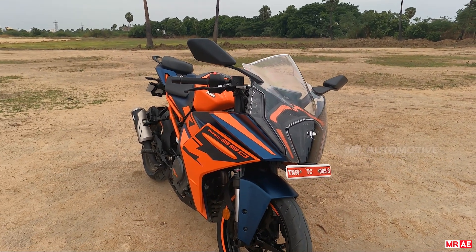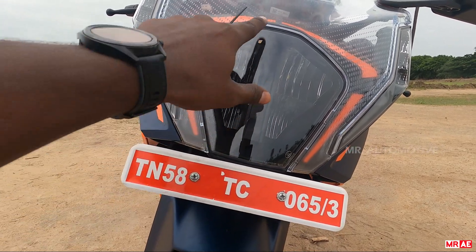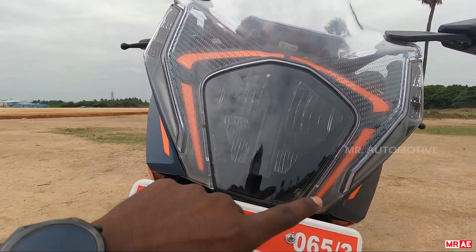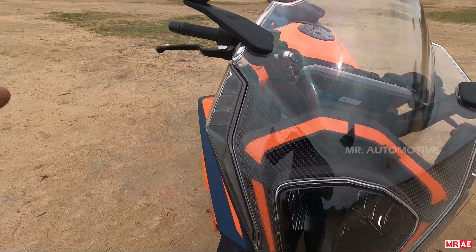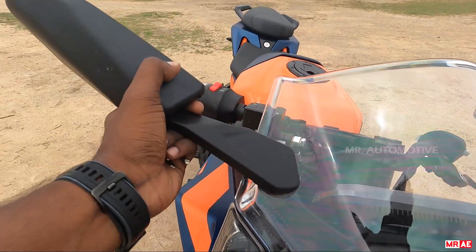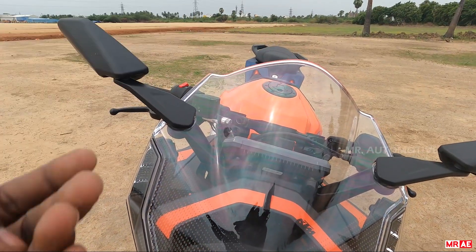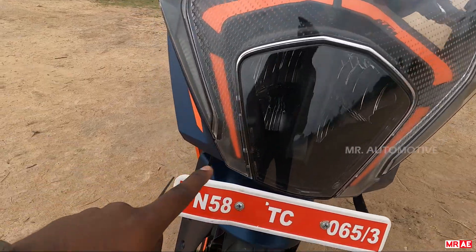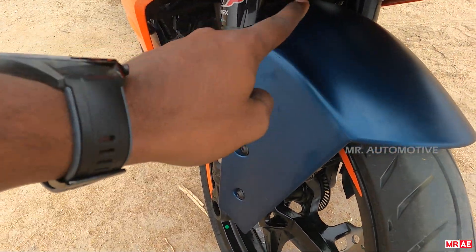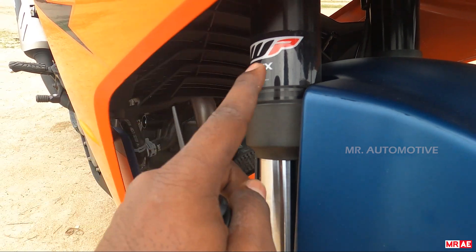RC 200 and RC 125 share the same RC series design — a single-piece headlight. The Duke 3 has a partitioned headlight. The transparent windscreen is very broad. We integrate the side of the headlight, and we have foldable side mirrors. The windscreen is broad, giving a wide headlight width.